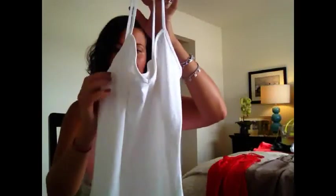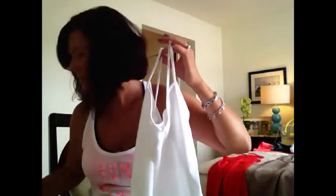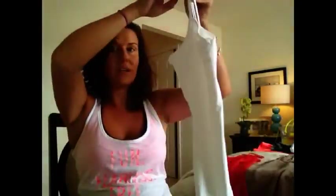I also just have a basic plain white spaghetti strap tank top that I got from Old Navy. I've been wearing this on its own with some shorts occasionally, or I've been putting it underneath some of my other tops — because I have another top I'm going to show you that is a little bit sheer, so I wear this one underneath. Just a basic white tank.